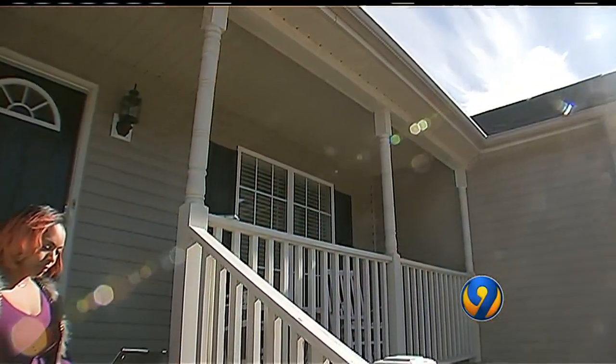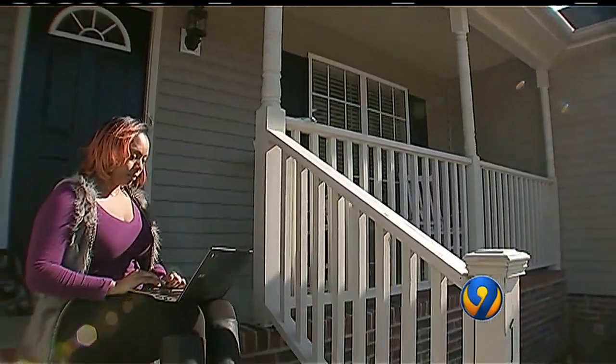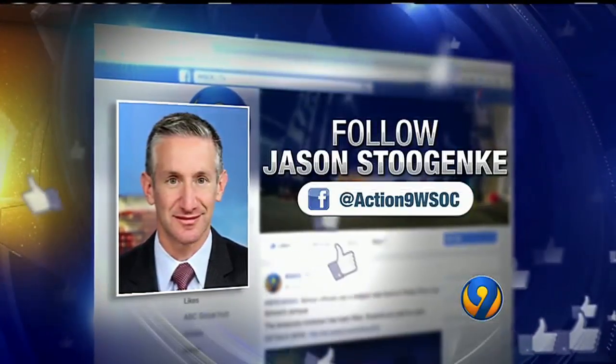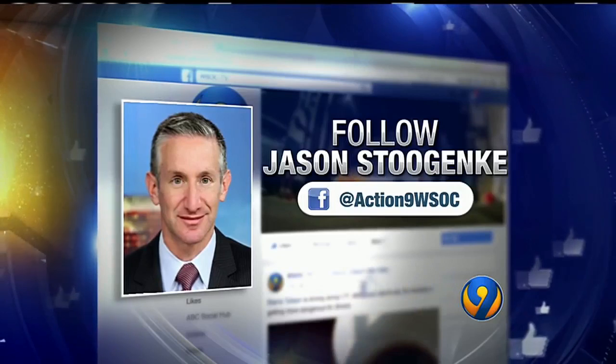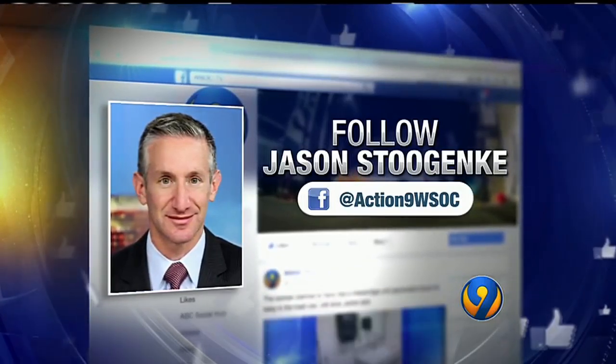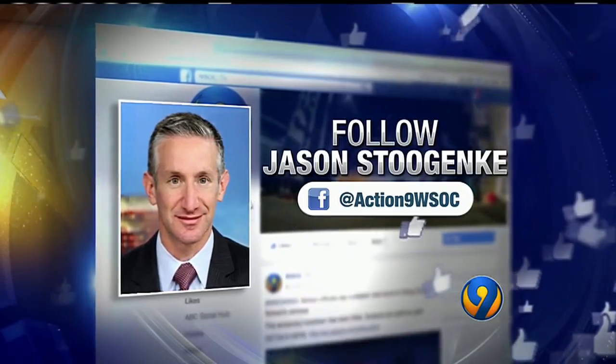In Concord, Jason Stujanky, Channel 9, Eyewitness News. A lot to look at — so if you didn't catch all of that, go to WSOCTV.com. Jason posted a video showing you exactly what to look for, and he will also be on Facebook in five minutes to show you all of it live and answer any of your questions. Go to his Facebook page, Jason Stujanky, WSOC-TV reporter.